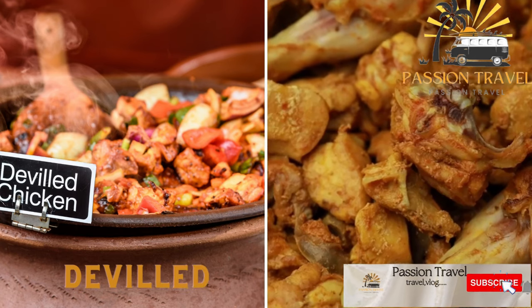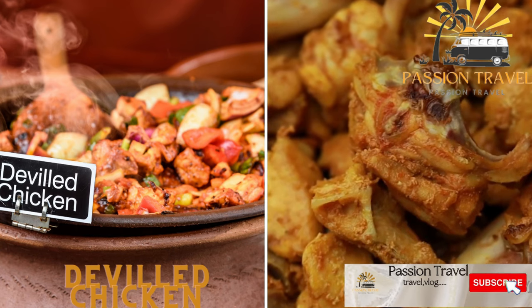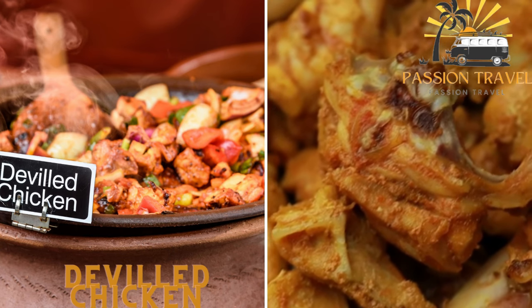Devilled chicken — a spicy and tangy chicken dish made with onions, garlic, chili, and vinegar. Devilled chicken is a popular street food in Sri Lanka.